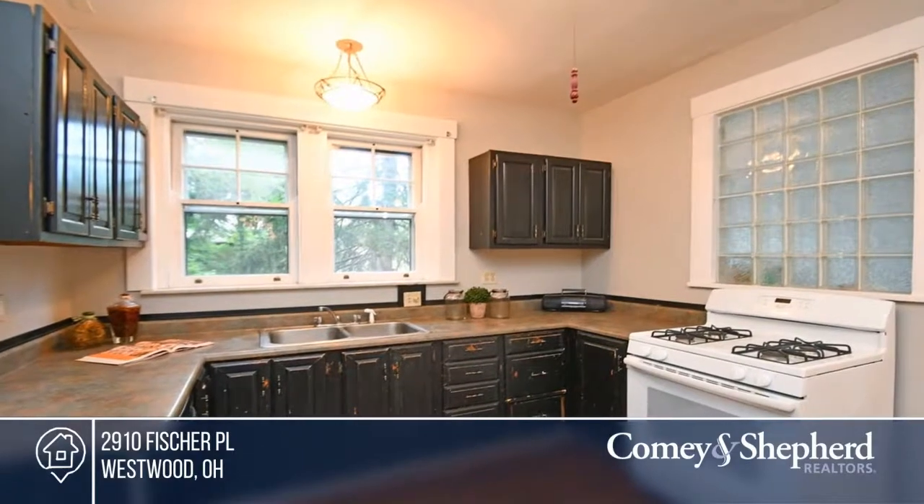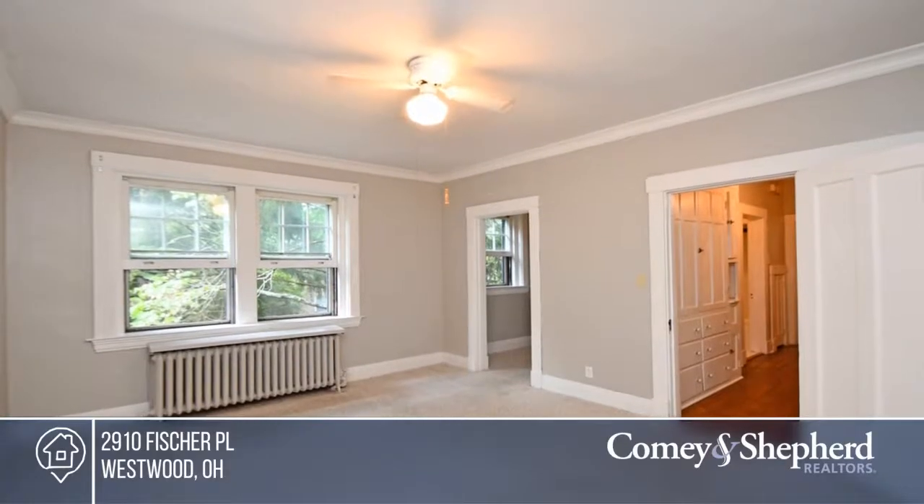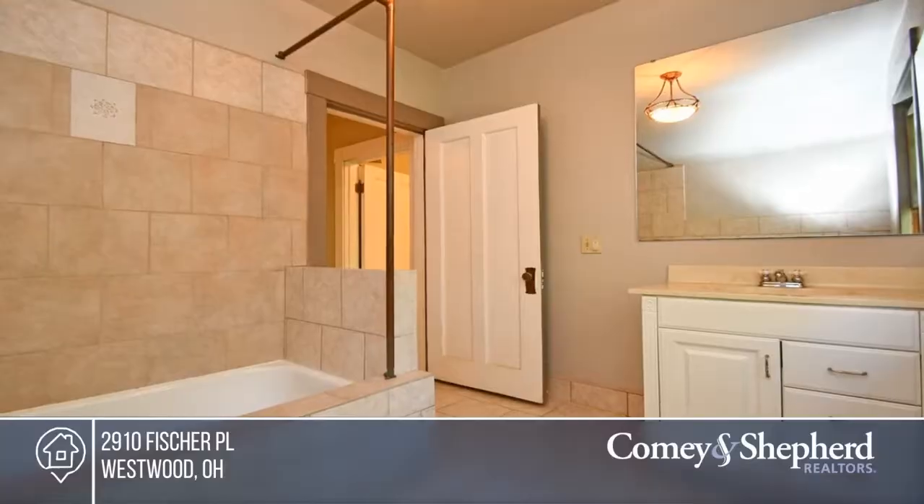This home also offers a freshly painted interior, abundant natural light, and a beautiful setting featuring a large rear yard bordered by mature trees.